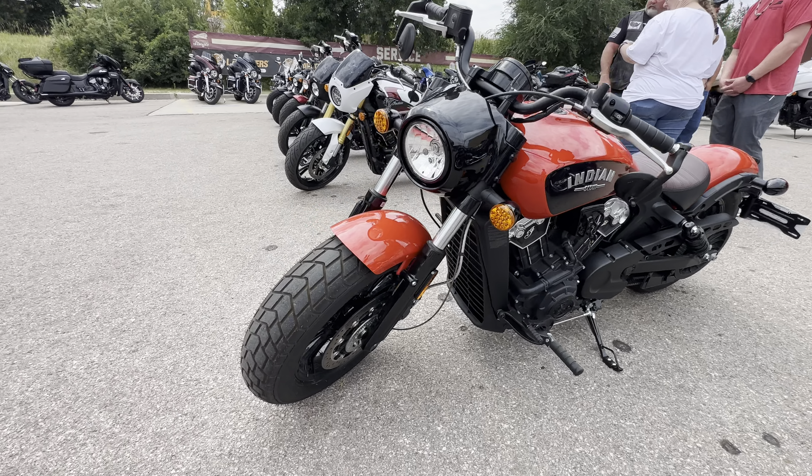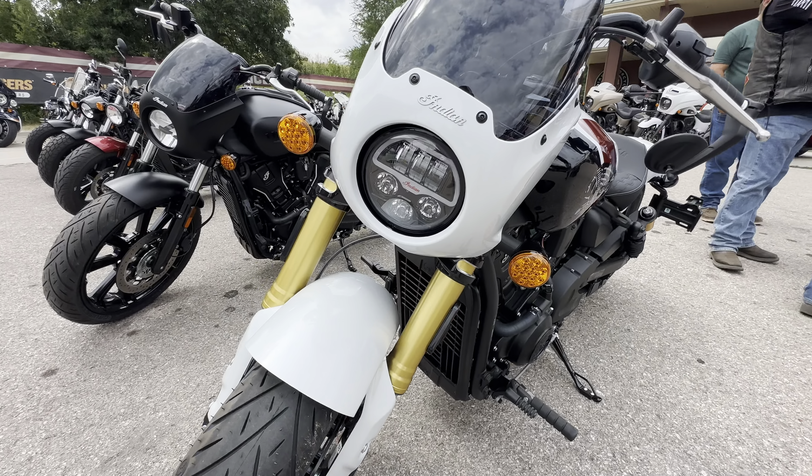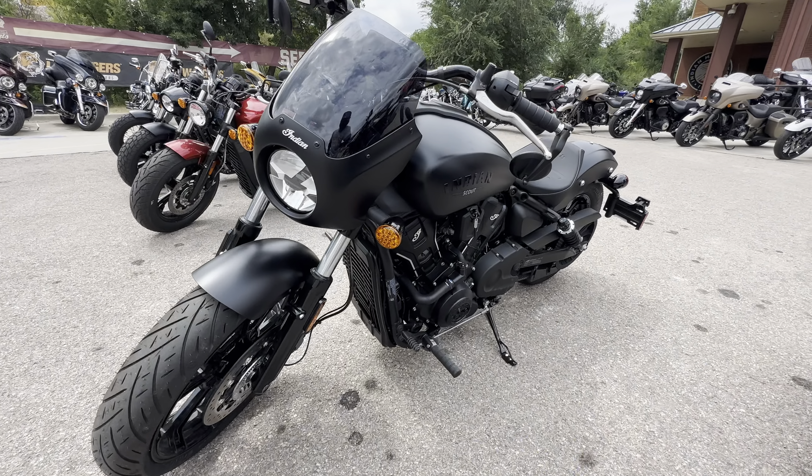Beautiful color. I love that headlight. Push button start. Another Scout.